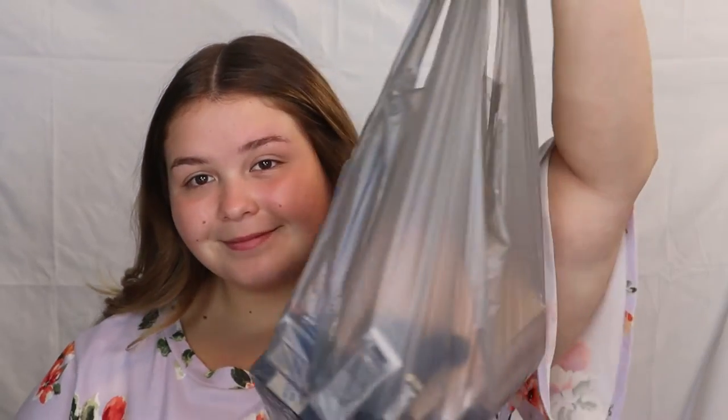Hey y'all, it's Kinsey here. Welcome back to my channel, or welcome if you're new! Today we are going to be diving into the world of drugstore makeup, so if you want to find an affordable option, just keep watching. I wanted to do this drugstore favorites video because you don't have to have expensive makeup for it to be good.